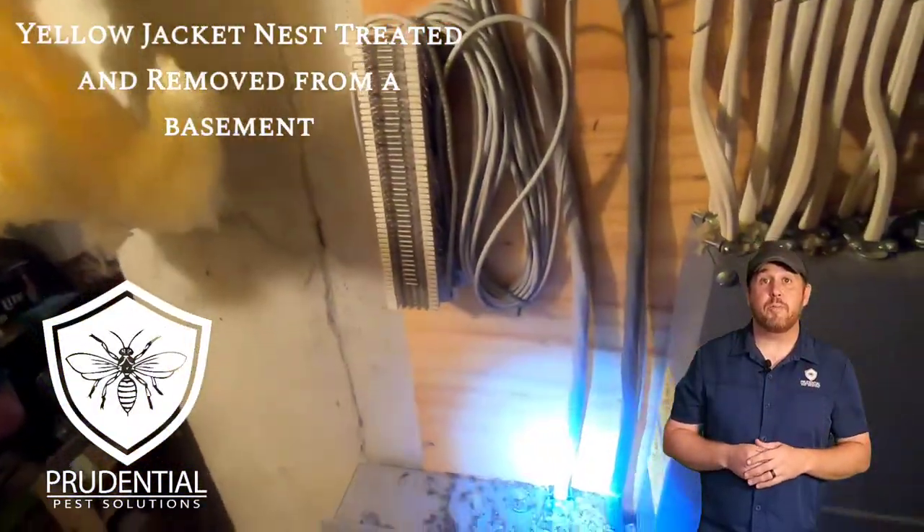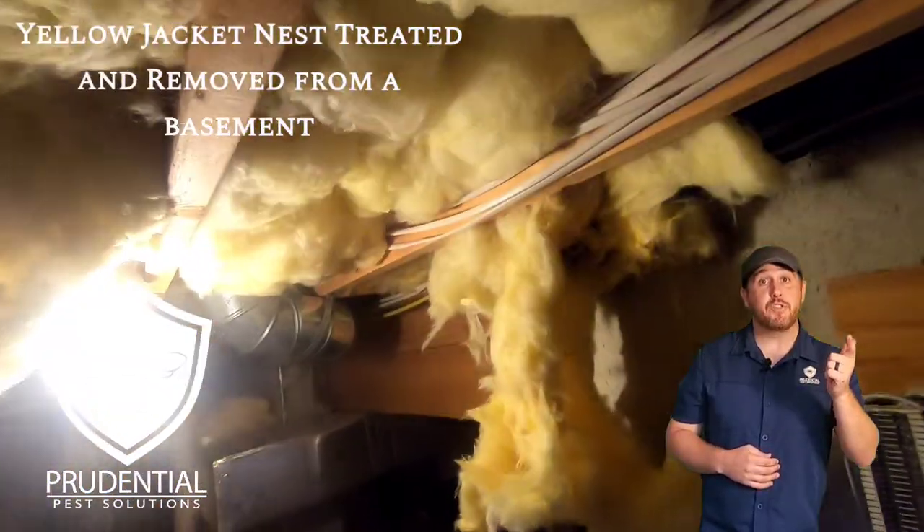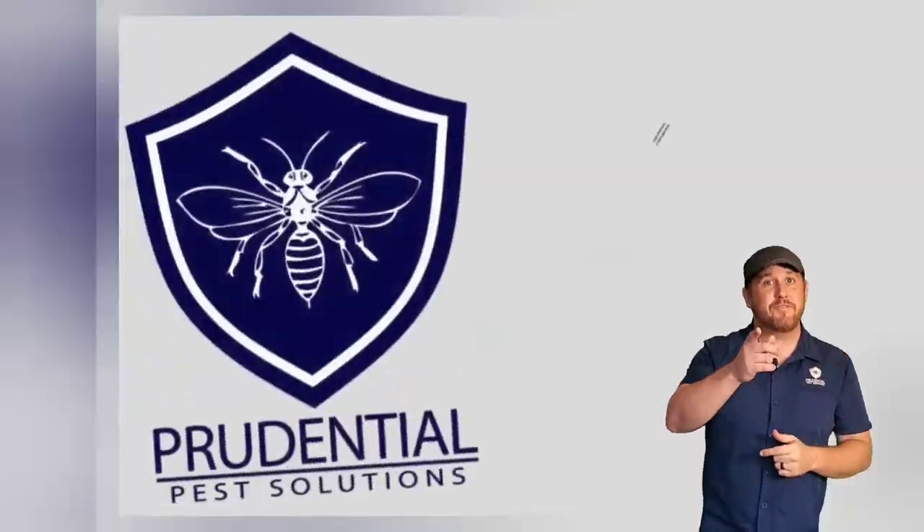Now I know these customers well because I used to golf with the husband. Why don't I golf with them anymore, and how do we treat and remove this yellow jacket nest? Find out in this video.